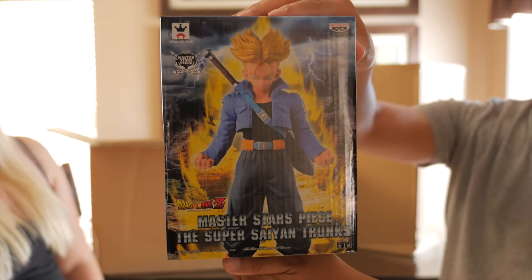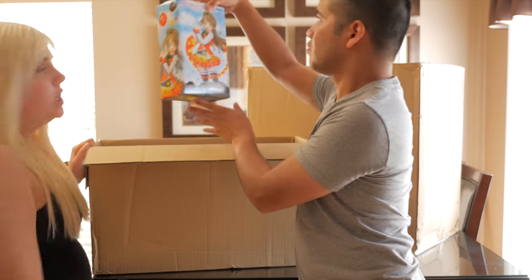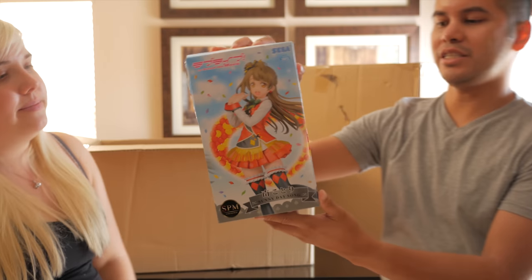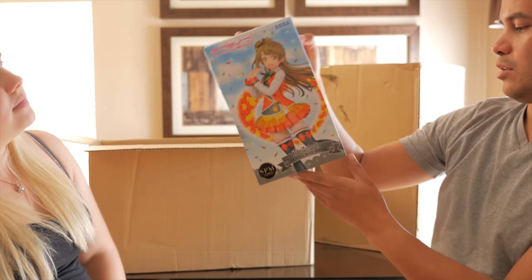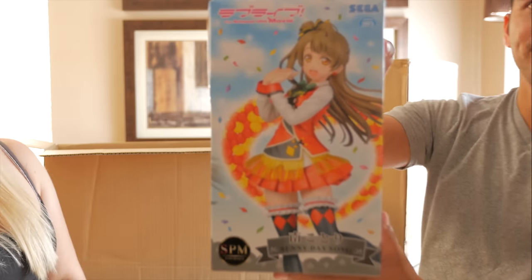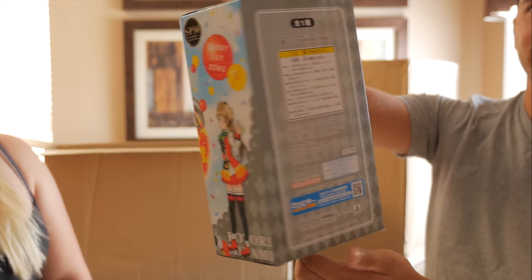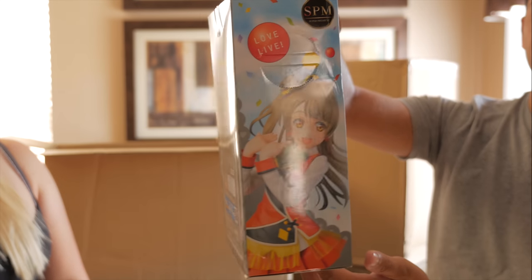Speaking of anime figures, we've got Love Live the Movie Sunny Day Song — this is Kotori Minami. This is a really big box. Anime girls, yay!